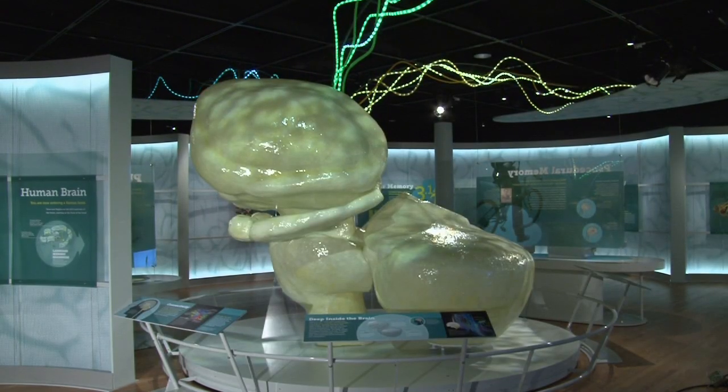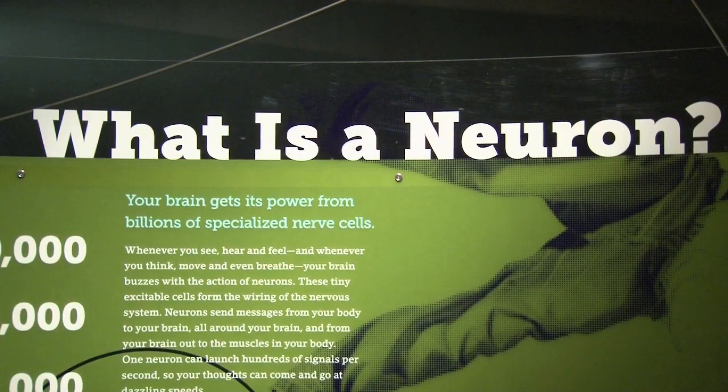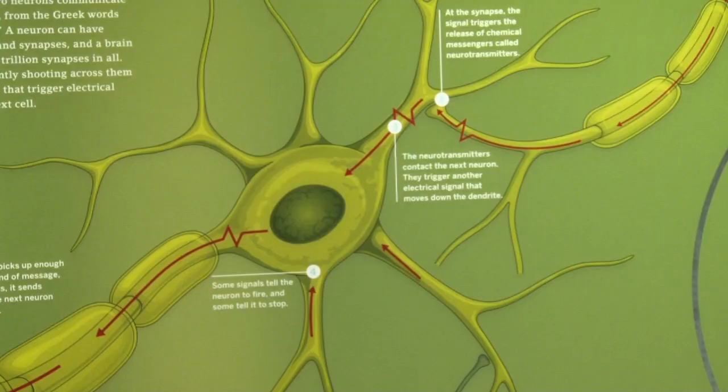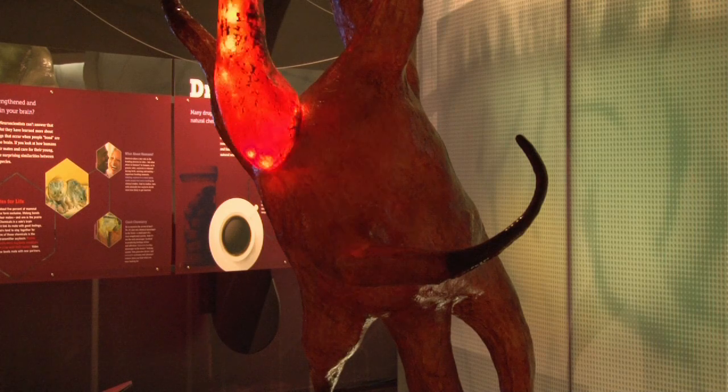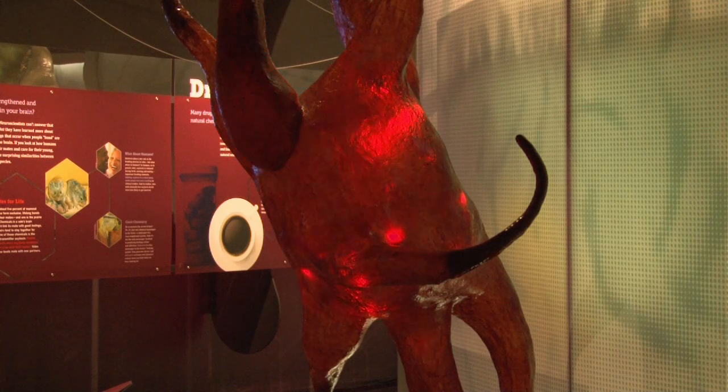Once we talk about how senses get into your brain, we have to talk about how those senses are passed around the brain. This is done through the cells of your brain and through connections made between the cells of your brain called synapses.